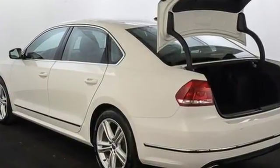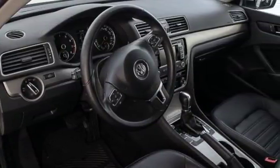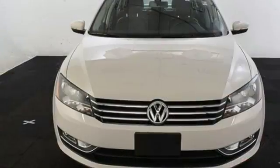It is also augmented with keyless entry and Bluetooth with audio streaming. This roomy family sedan is ready for you.